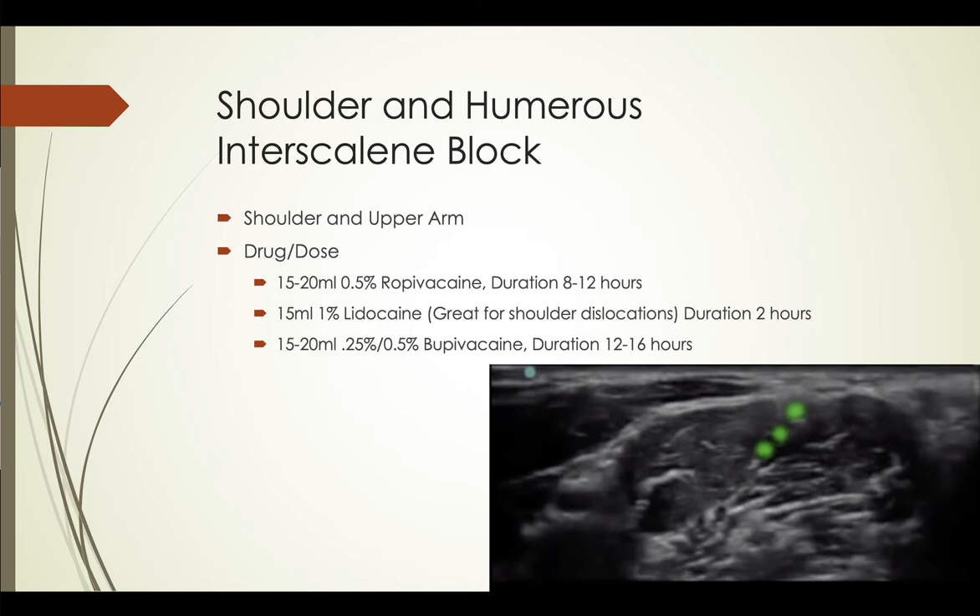For shoulder and humerus fractures, or even shoulder dislocation, an interscalene block works wonders. For shoulder dislocation, I haven't sedated one in literally years. If you're having trouble getting it back in with Cunningham or other techniques, you can do either an intra-articular block with ultrasound or a short-acting interscalene block with lidocaine — it gives profound relaxation and analgesia. For humerus fractures, I tend to use ropivacaine; lidocaine if it's just going to be a reduction since you don't need long-acting analgesia for that. Starting out, go toward 20 mils but you can reduce that dosage as you improve.